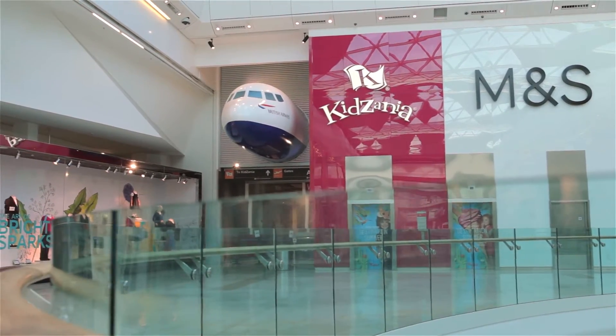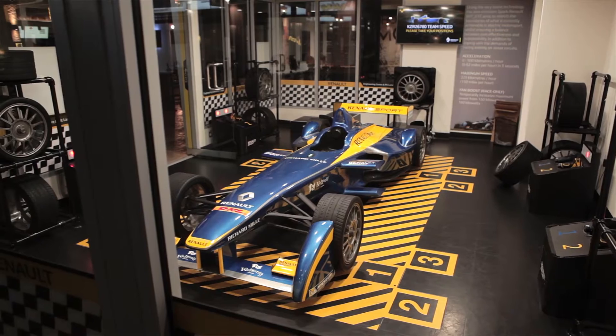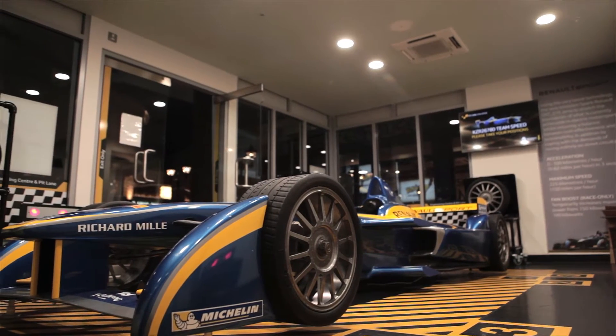As a partner of Kidzania, Renault created the Engineering Centre and Pitlane Experience in Kidzania London.